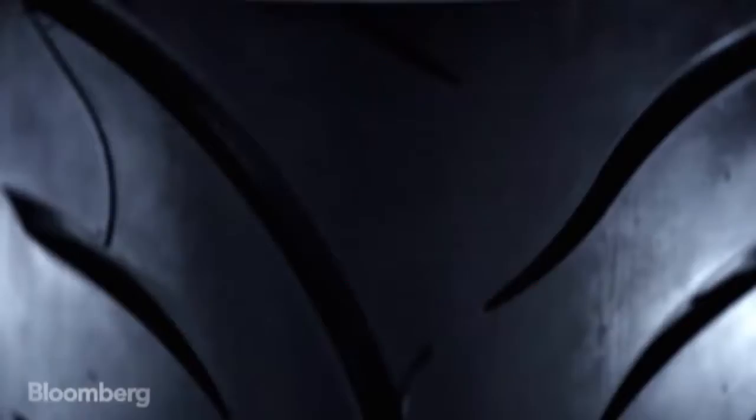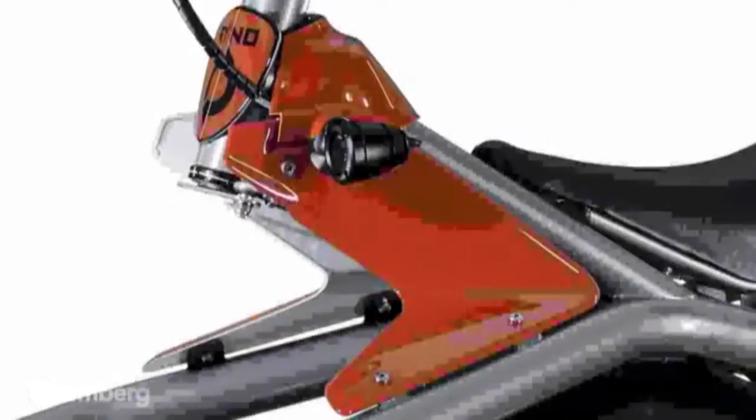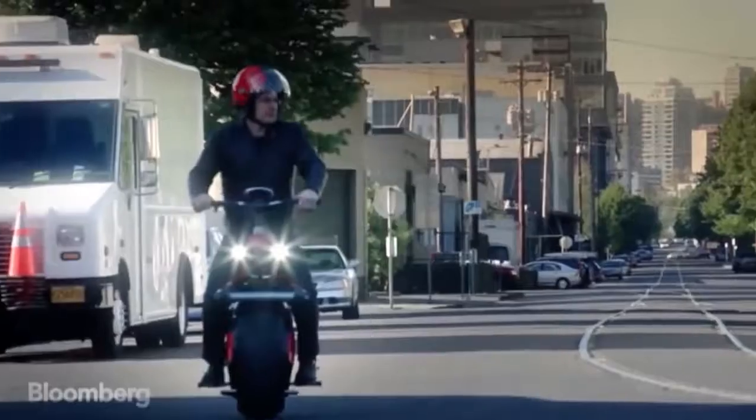With its fat Pirelli-esque wheel and Ducati red detailing, the Rhino is track and road ready — in appearance only. How fast does this baby go? We're going to keep it at 10 miles an hour because we want to be pedestrian friendly.